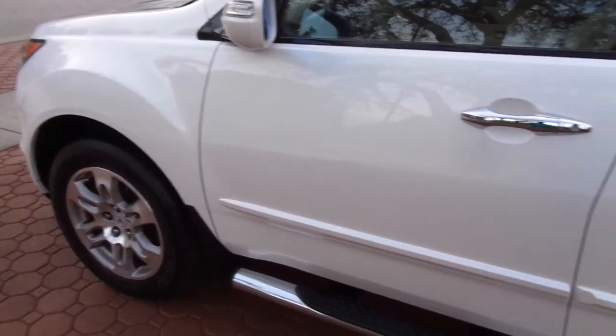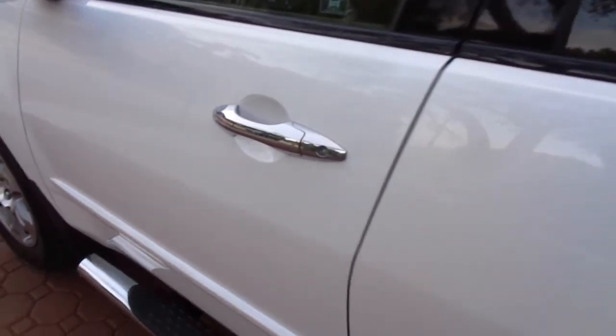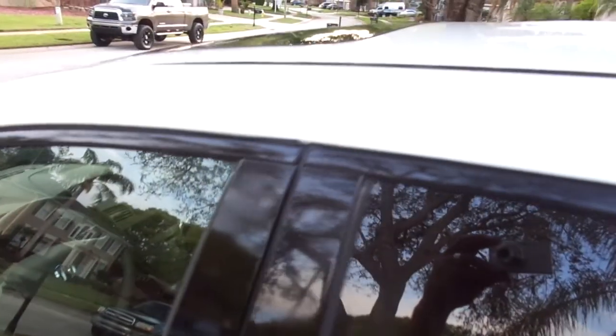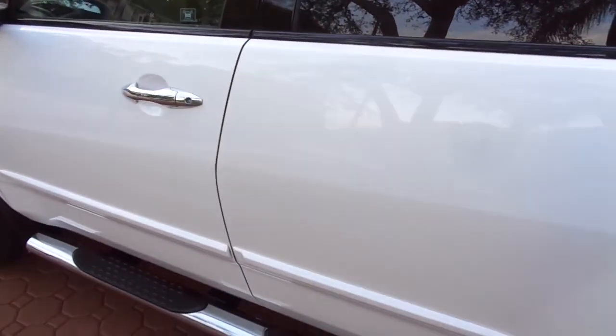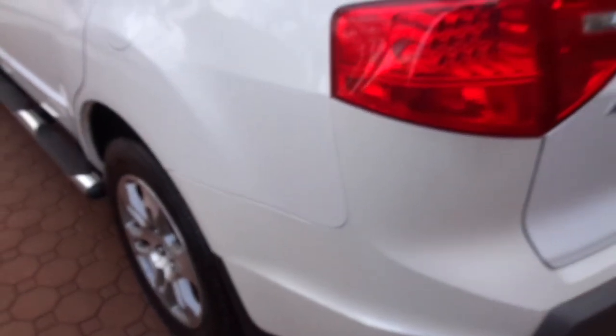It only has 70,000 miles on it. The Acura dealership put brand new wipers on it every time this gentleman took it in. They flushed the brake fluid, transmission fluid, and rear-end fluid. They did everything they could talk this man into every time he brought it in, and it is meticulously maintained.